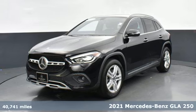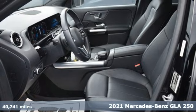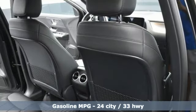It's a 2021 Mercedes-Benz GLA. GLA is everything you need in a compact SUV, like flexibility, fuel efficiency, and fun, and everything you want in Mercedes-Benz.